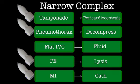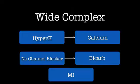On the other side of the algorithm is wide complex PEA, which is actually much simpler — really only three things to consider. One: if this could be hyperkalemia, like in a dialysis patient, give calcium. Two: a sodium channel blocker overdose like TCAs or cocaine means you give bicarb. Three: MIs can cause narrow or wide complex — a left bundle branch block will look wide. That's the other thing to think about in both narrow and wide complex, and usually from the story it's easy to sort out which of those three things it is.